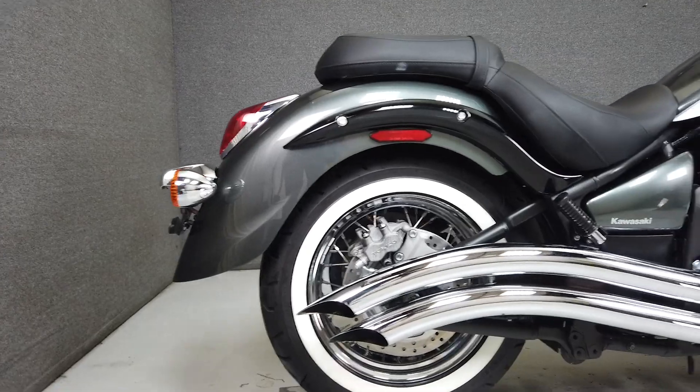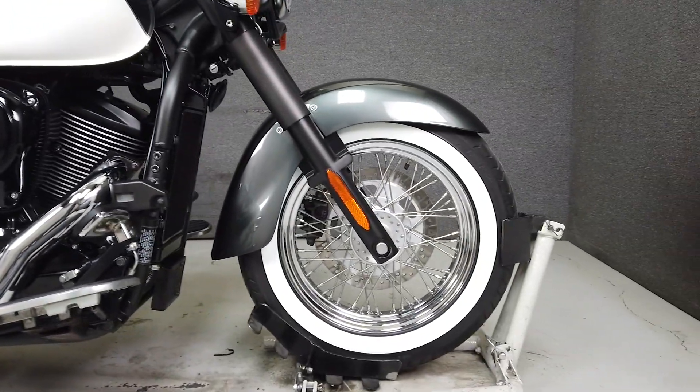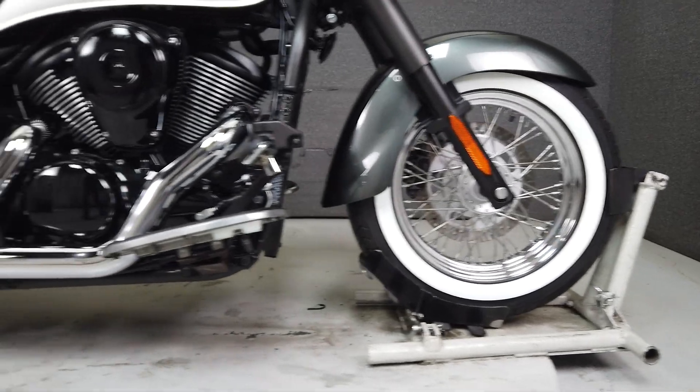It's been upgraded with a Cobra exhaust and aftermarket grips. This Vulcan 900 is a stylish bike with comfortable seating, relaxed ergonomics, and a reliable drivetrain.